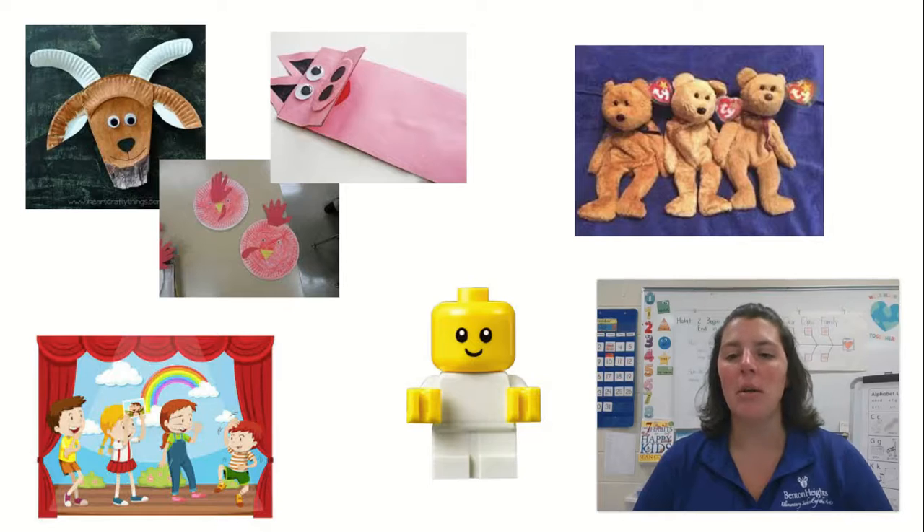This week we're going to be talking all about retelling some of our favorite books. And sometimes when we retell, we can use props or we can act it out. So here are some ways you can get ready for this week.